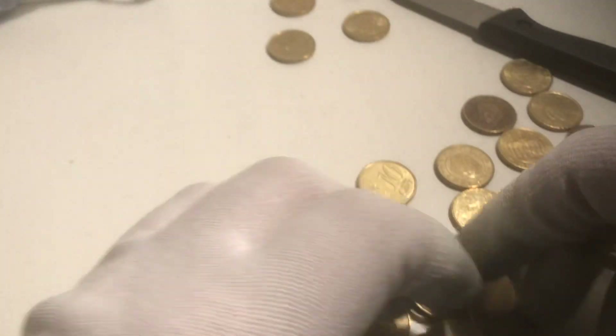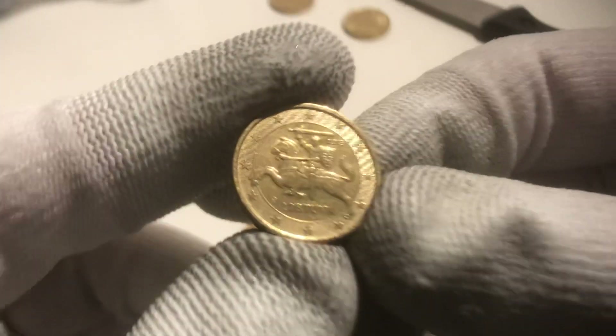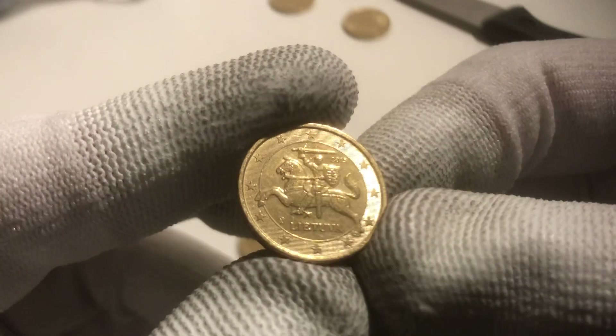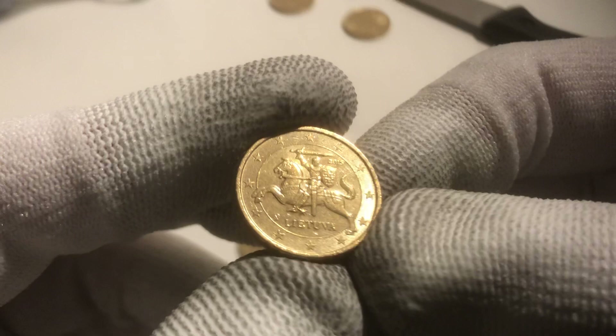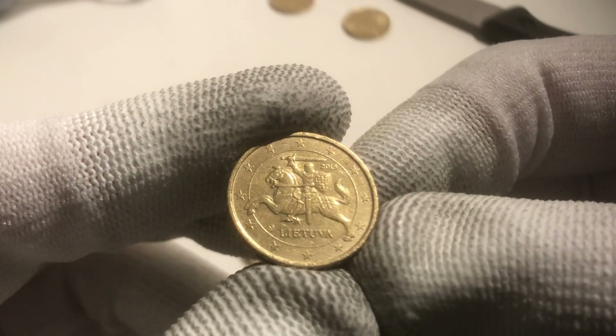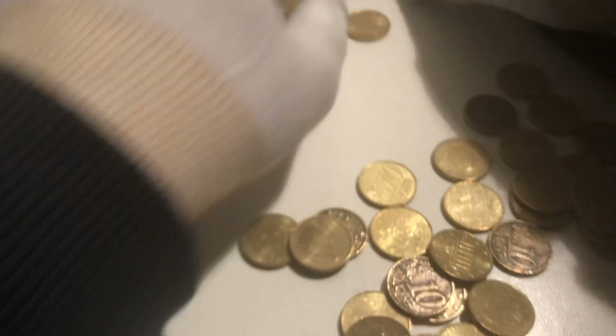Well, the most special ones that we found — I've never seen this one before, so I'm happy that I found it. One from Lithuania from the year 2015. Nice one, nice design.